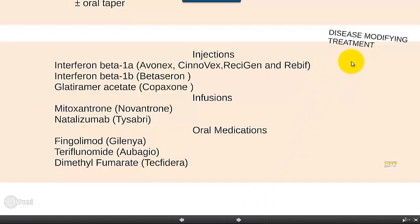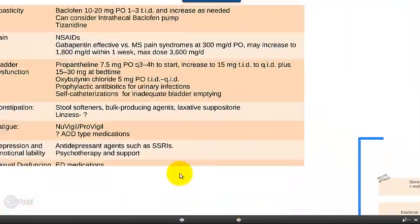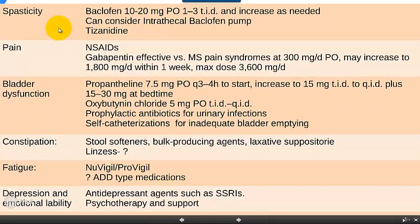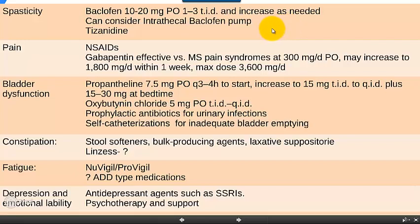Besides these disease-modifying treatments, which in my experience have really changed the outcome and prognosis for MS, there are other medications we use to help with symptoms. Most commonly these are spasticity. We use Baclofen for spasticity. Orally it has very limited potential because of side effects at doses necessary to effectively treat increased muscle tension. In those cases, if muscle tone is considerable, we consider using Baclofen administered intrathecally via a pump.